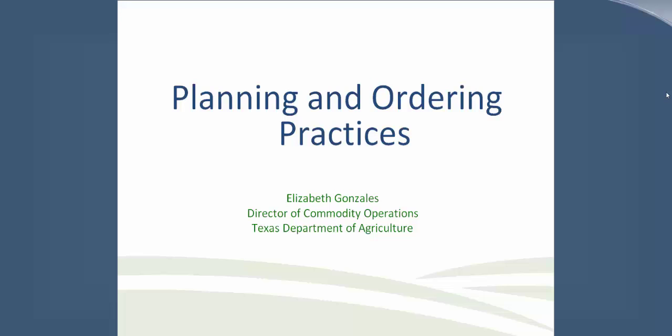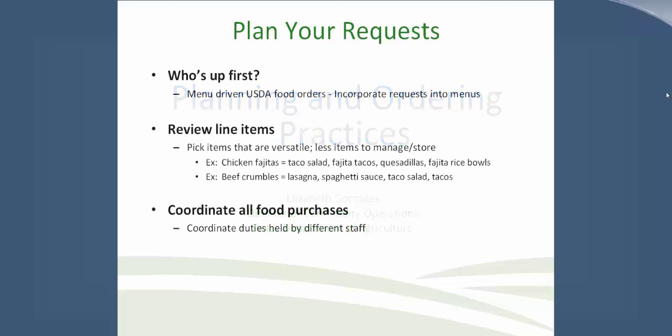Today I'm sharing information we have presented to schools in recent years regarding best practices on planning their requests. We're consistent with the message from USDA headquarters and Florida. We ask schools to plan their requests by first ensuring that their USDA foods are incorporated into their menus. If the person ordering USDA foods is different from the menu planner, incorporate a process for the two to communicate. We also ask schools to review their line items and be versatile in the products they are requesting as USDA foods — for example, ordering chicken fajitas allows the school district to serve it in several different ways, increasing menu options.